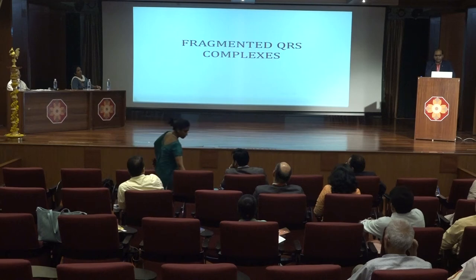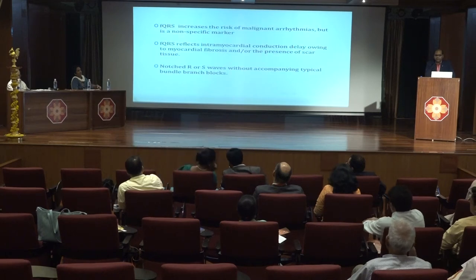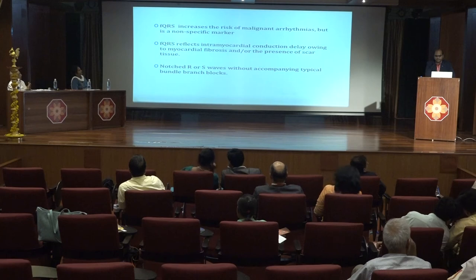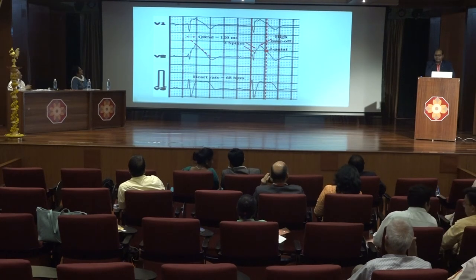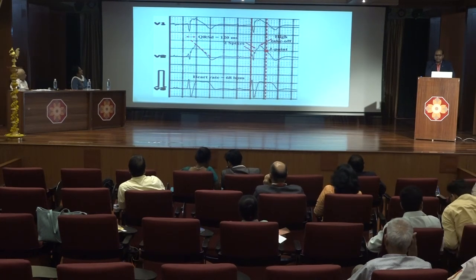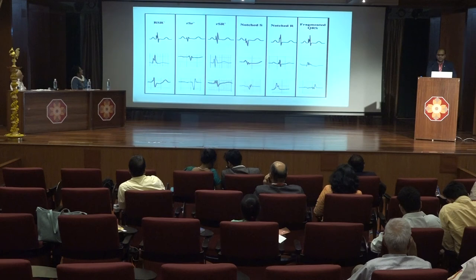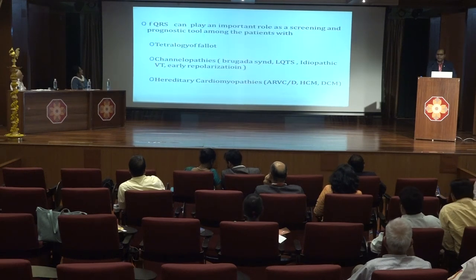Coming to fragmented QRS: though a non-specific marker, it is associated with increased risk of malignant arrhythmia and signifies underlying myocardial fibrosis or scar tissue. On ECG, it is characterized by notched R or S-wave with the absence of a typical bundle branch block. There are various morphologies of the fragmented QRS complex. Fragmented QRS is typically seen in tetralogy of Fallot patients, channelopathies, and hereditary cardiomyopathies.